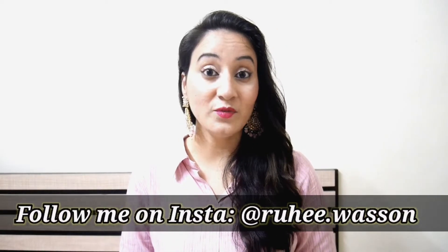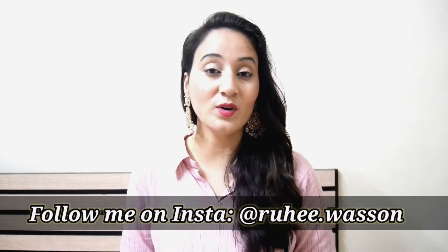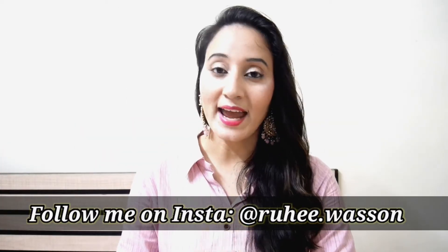Hi guys, welcome to my channel. Today I have a challenge video. I have accepted a challenge from Sinsun. It is a style challenge.